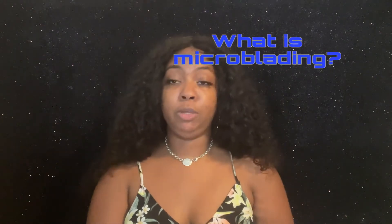In this particular video I am not going to show the day-by-day how my eyebrows healed — that's going to be in the next video. I am just here right now to explain exactly what microblading is.